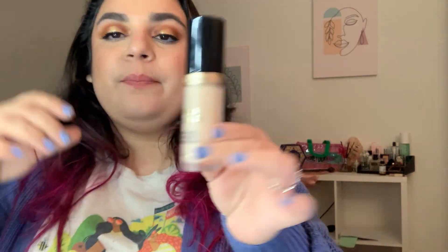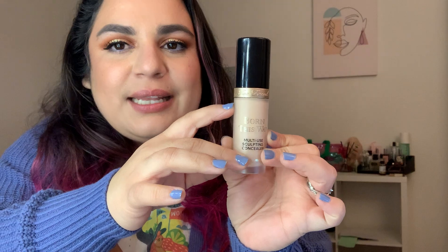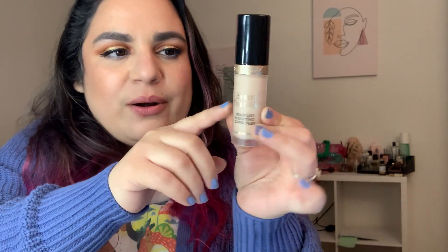The next one is my Too Faced Born This Way Concealer. I think it's settling but I didn't want to mark it and be wrong, so I've been standing it upright since yesterday. It's at 69.4 now, so it went down half a gram.